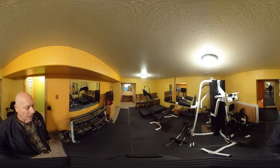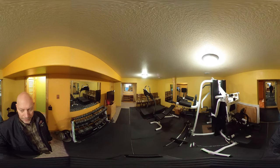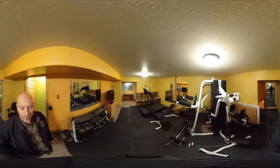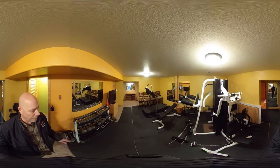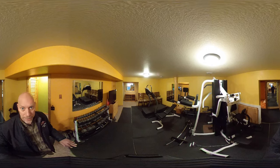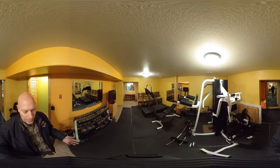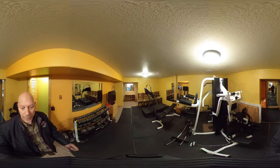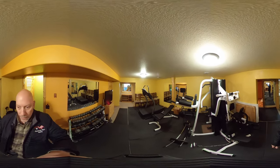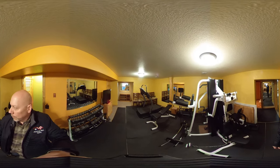Here we are in the downstairs basement. This room is currently set up as a fitness room, but all the fitness equipment will be auctioned or removed. It has a carpeted floor currently covered with rubber mats — the owners can remove those or leave them if you want to use the space for something similar. There are also some mirrors permanently mounted on the walls since it was a fitness room.